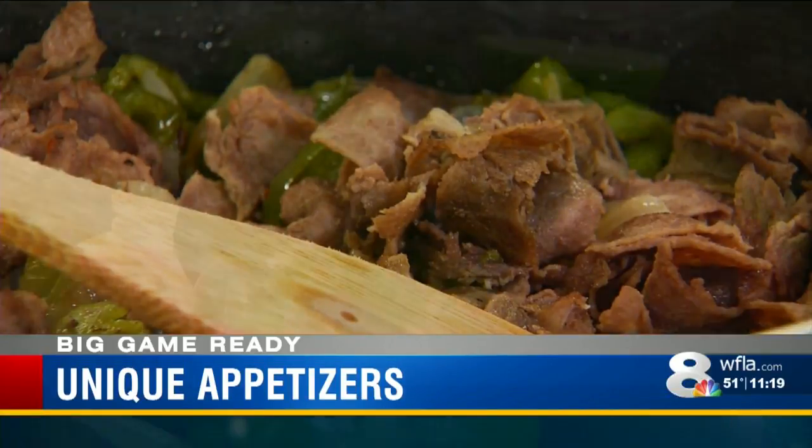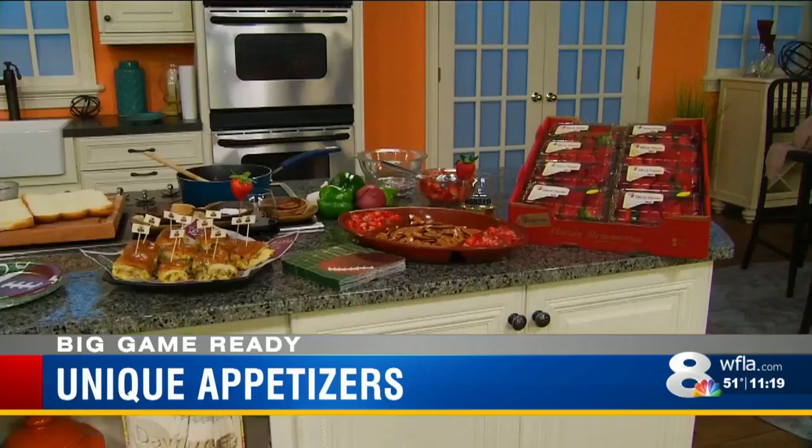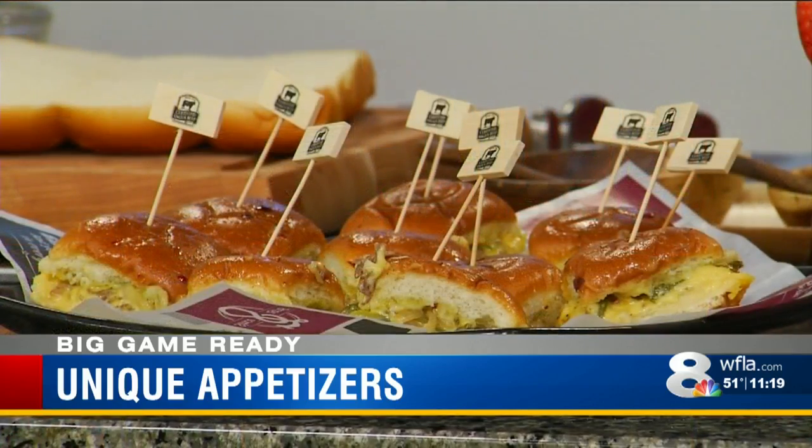If you're having friends and family over for the big game this weekend, these unique bites will make you the hostess with the mostest. Today we're going to show everyone how to do super easy fresh recipes that your friends are going to love. Having recipes ready to pop in the oven right before guests arrive can make all the difference, like Philly cheesesteak sliders.